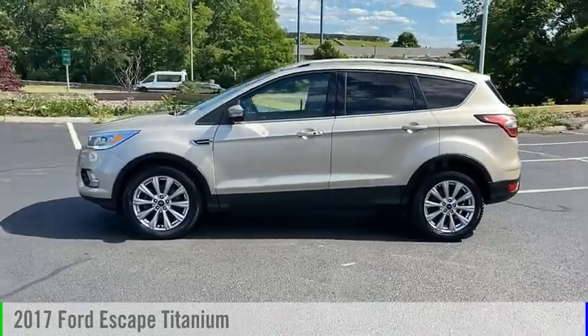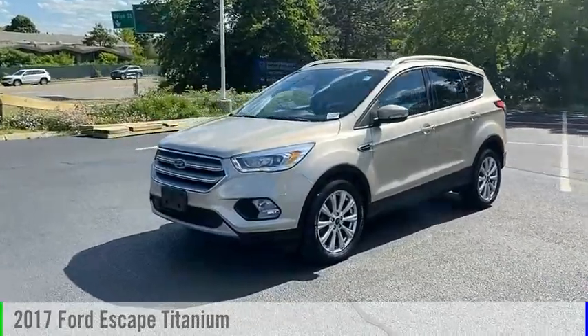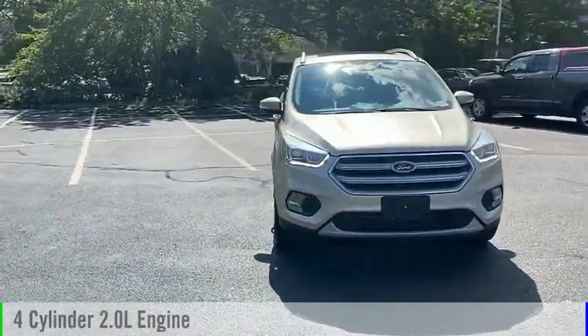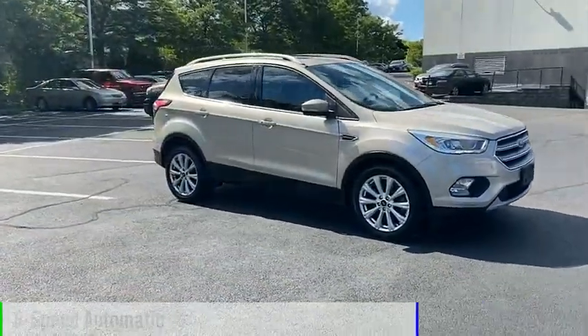Looking for the right vehicle? Check out the 2017 Escape. This vehicle is powered by a front-wheel drive, four-cylinder, 2.0-liter engine, and comes with a six-speed automatic transmission.